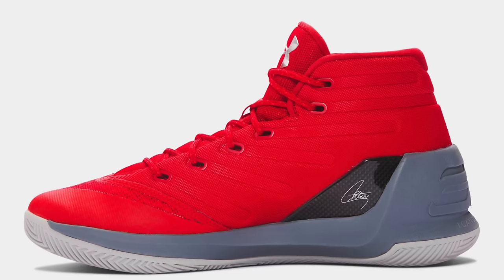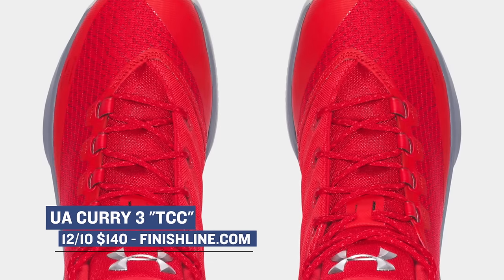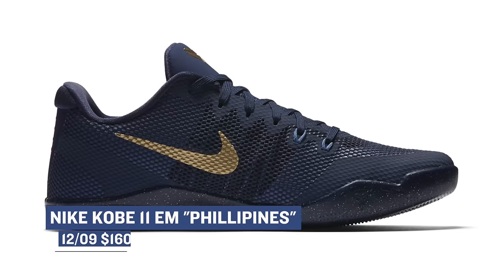Bringing basketball back to the present, Under Armour is bringing the Curry 3 TCC to your local Finish Line. This pair is a bright red, and they carry that TCC nickname. Pricing for the Curry 3 is $140. The next pair hasn't been getting a lot of buzz, so you may be able to scoop a pair pretty easily — the Kobe 11 EM Philippines. These look to arrive in Deep Royal on Friday, and they'll cost you $160.